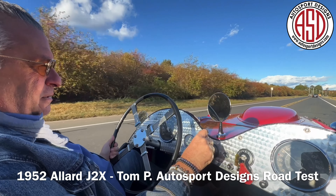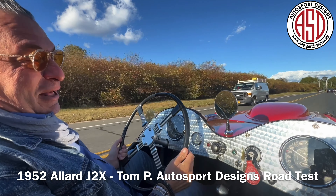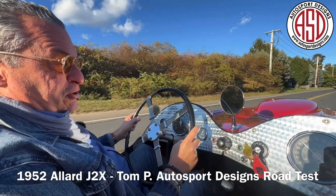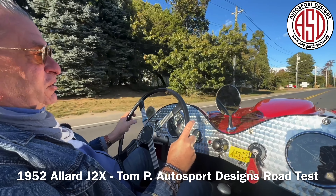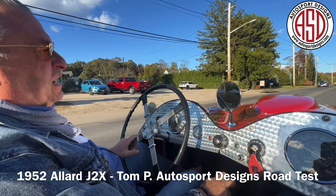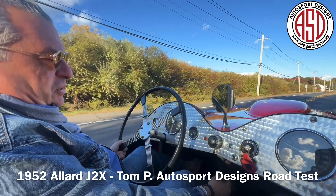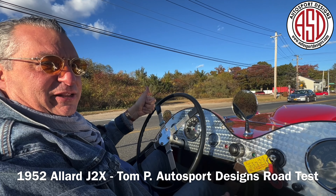It does put a smile on your face no matter what. This Allard is absolutely exceptional — it is turnkey. The Gates family had it restored to perfection, and obviously the restoration was done properly because it stood the test of time. So thank you again for watching one of our videos. Look forward to seeing you on the next one.